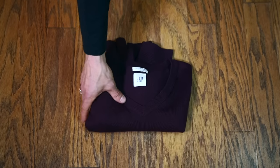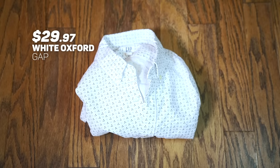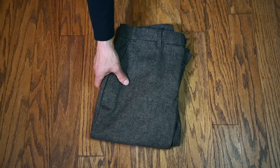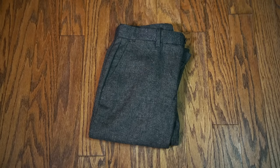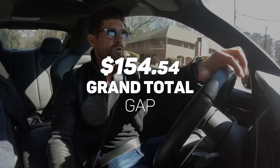The merino wool V-neck: $41.96. The white oxford: $29.97. But the best deal of all — those incredible brown herringbone pants: $14.99. And the grand Gap total: $154.54.